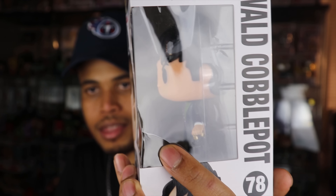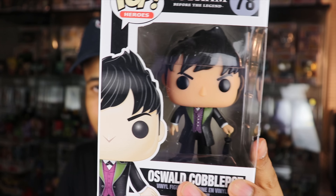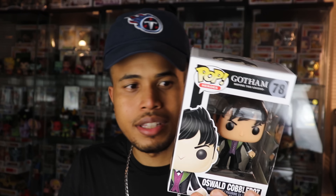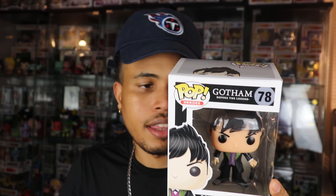The sixth and final pop is Oswald Cobblepot from Gotham. I would change my name instantly if my name was Oswald Cobblepot. I don't know much about this character — his box has some damage, the plastic window is cracked, and he's got an umbrella. The Gotham pops aren't typically worth much, but he's actually $16, probably one of the more expensive Gotham pops, and he is vaulted. If anybody's interested in Oswald Cobblepot let me know, because he's not going to stay very long in this house.